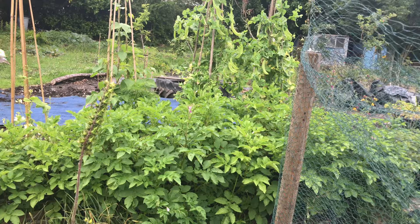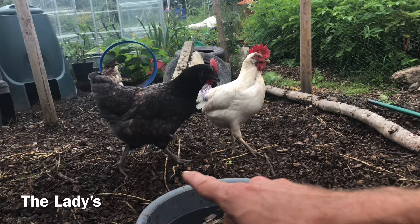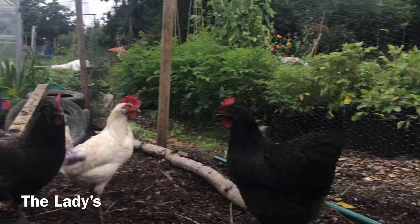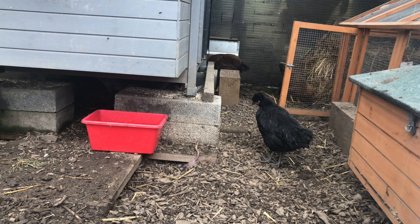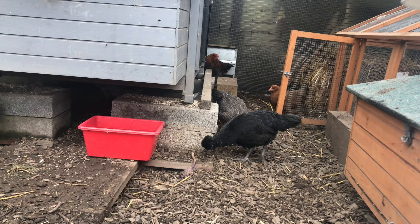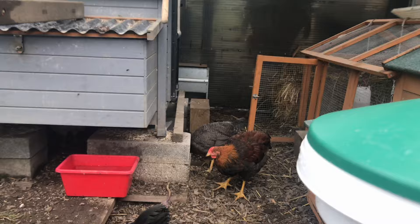That's everything plant-related - next we're going to go in and see the chicks because they've got so big. We have Lady B, Elizabeth, Emerald, Penelope, and Rose - the five ladies. The chicks have got a lot bigger as you can see, and it won't be long before they can be mixed - about a week hopefully, once the new fence is up. I don't want to clip their wings because when I mix them I want them to have every opportunity to get away from the big girls. In the meantime they're working fine like this - very healthy.